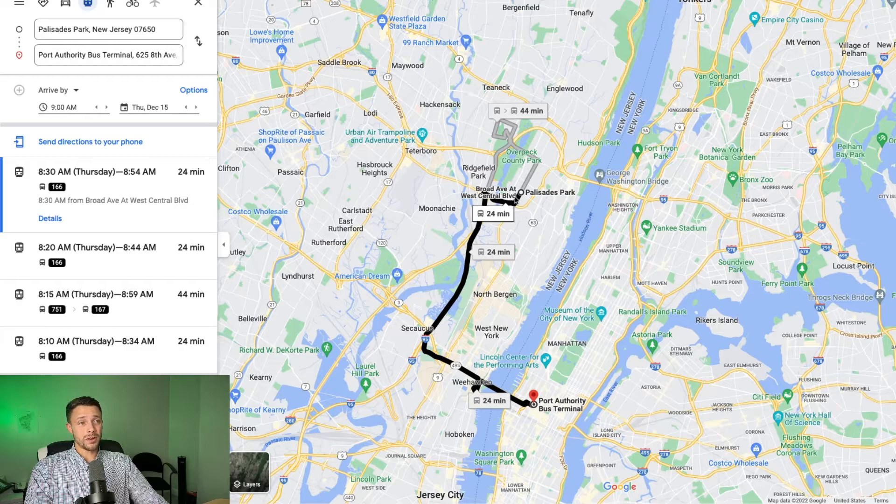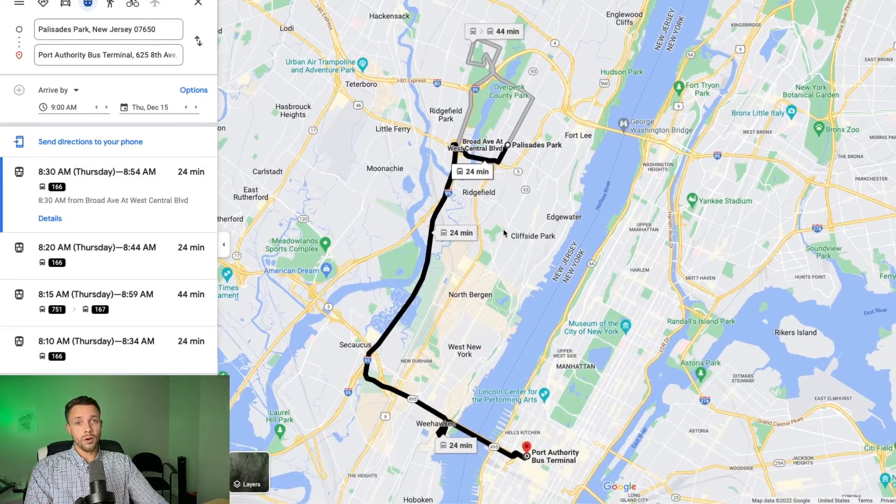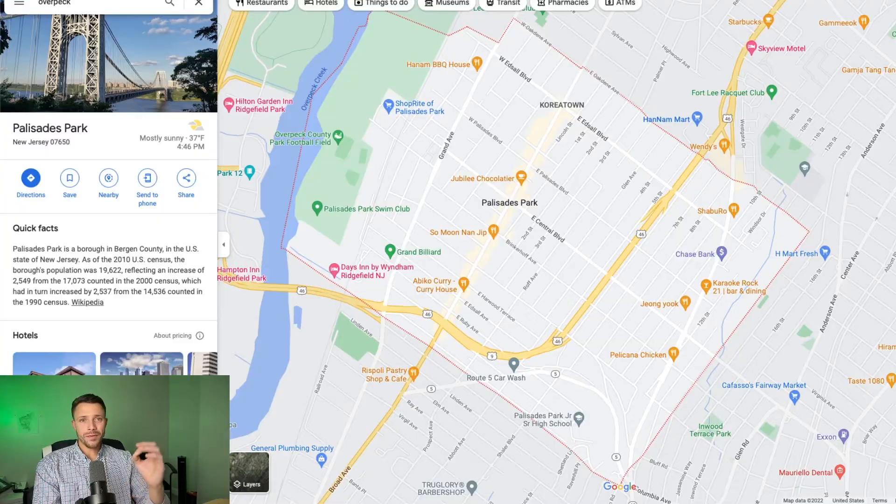Some people even drive into Palisades Park just to park their car and take the bus because of how quick it is. It's an amazing commute — really good for young professionals and all commuters who want to go to New York City to either work or play. Now, one of the most frequently asked questions about Palisades Park is: is it safe? I've been around Palisades Park and I actually live here right now. Palisades Park is safe due to a variety of factors, one of the main reasons being its very low crime rate — especially compared to other towns in New Jersey and throughout the rest of America.